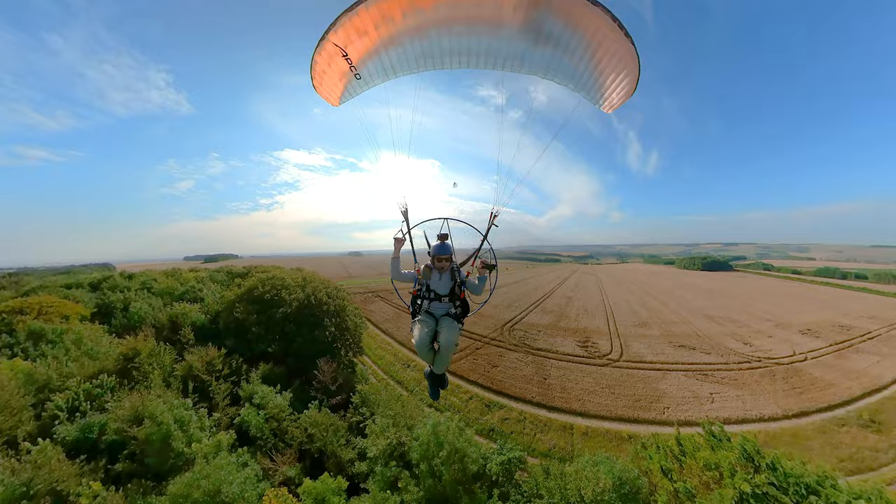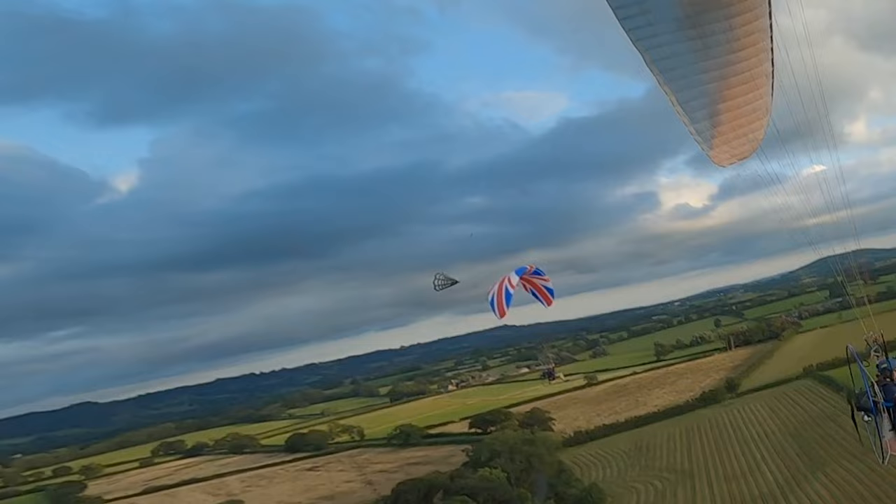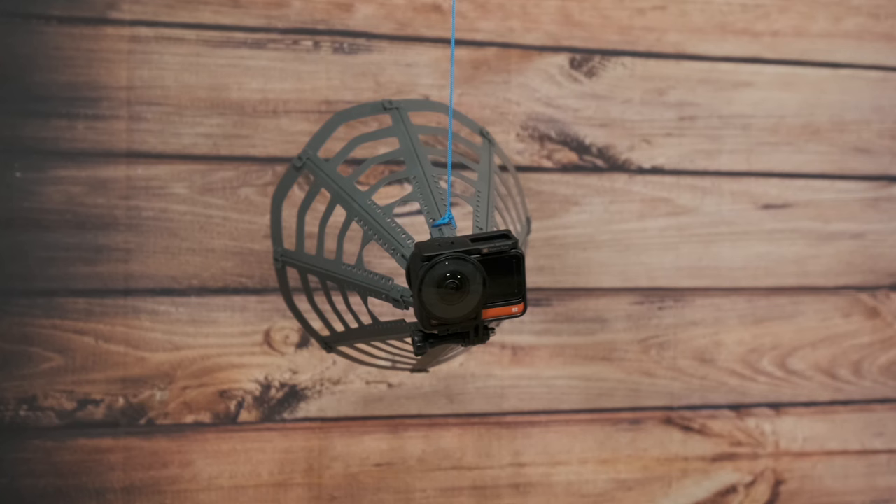Last summer a group of us flew to Stonehenge, and it was an absolutely incredible flight. The problem is my audio on my helmet died about two minutes into the flight, so I wasn't able to make a vlog. It was the first time I used something called a chase cam — a device you drag behind a paramotor with a camera attached to get a third-person view from behind. I'd seen chase cam footage shot on GoPros before, but I wanted to up the game a little bit, so I put an Insta360 on the chase cam.